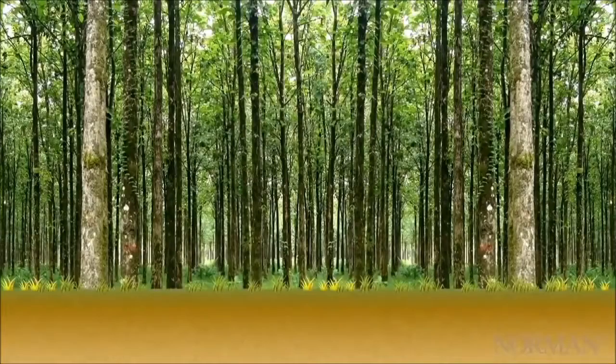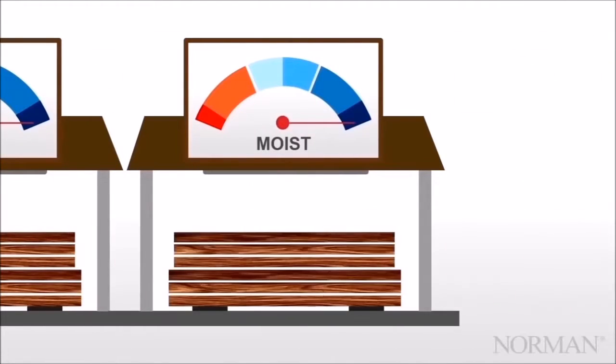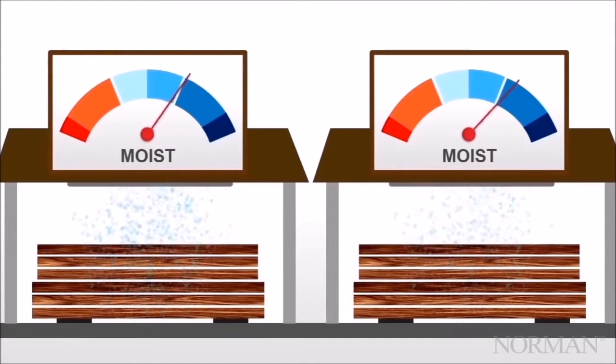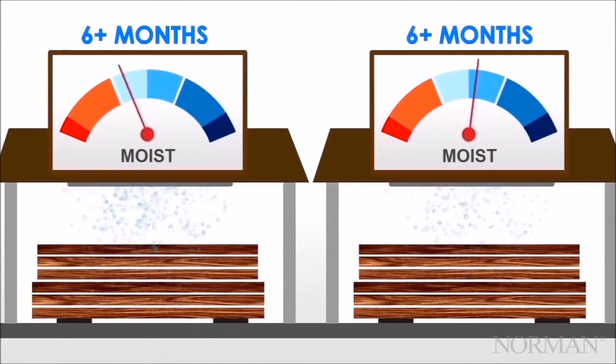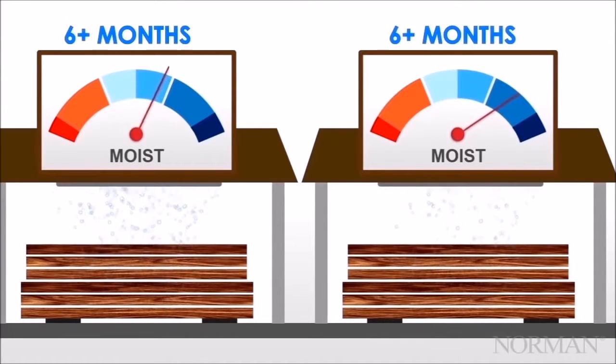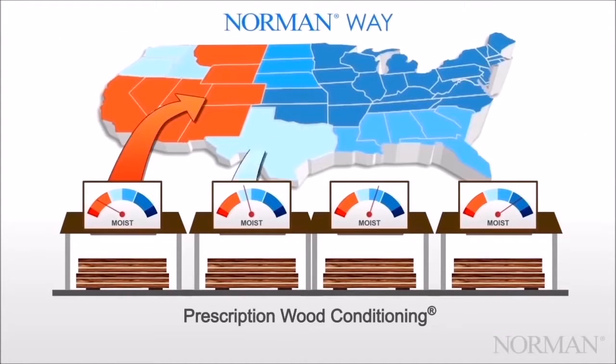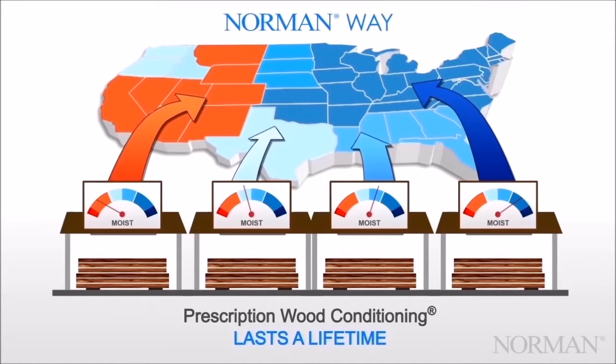Prescription wood conditioning. We source lumber from all over the world, including lumber farmed and harvested ourselves. Prescription wood conditioning is our proprietary process that reclimatizes the wood to its final resting place. It ensures that the shutter your customer receives has been dried to the optimal moisture level for their location. The wood is then shipped to one of our manufacturing facilities, where it is milled and manufactured into shutters, put in a box, and shipped all over the world. Acclimating the shutter helps reduce warping and swelling of the wood and prevents long-term damage.